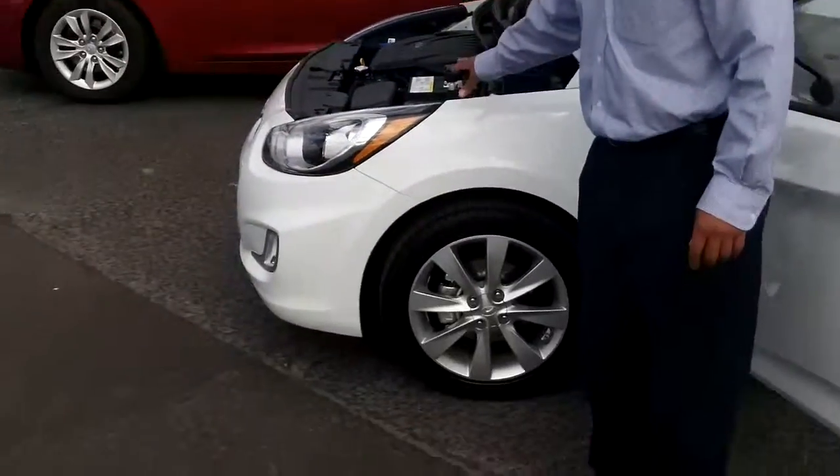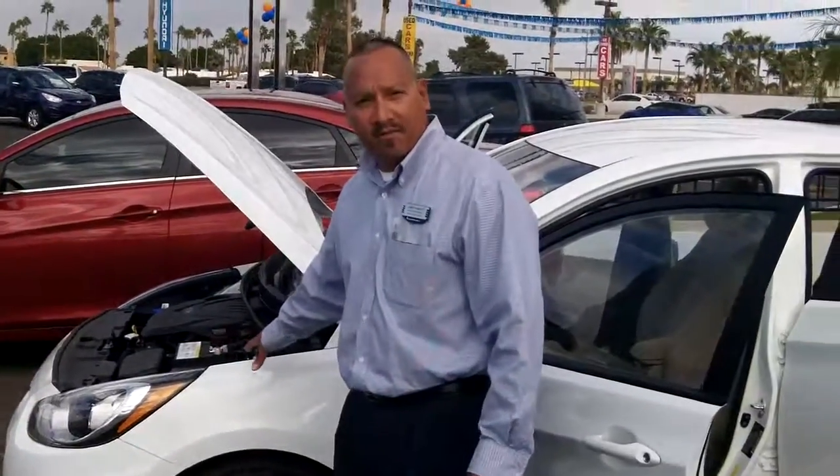And like every vehicle that we sell here at Fisher, they all come with a license. Thank you.